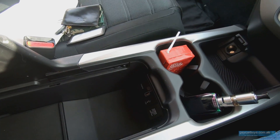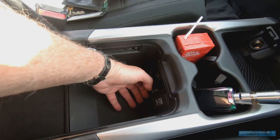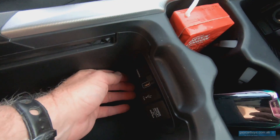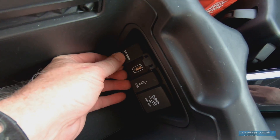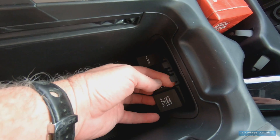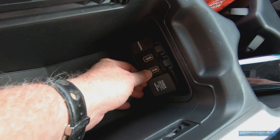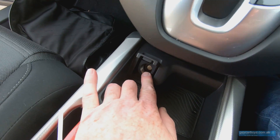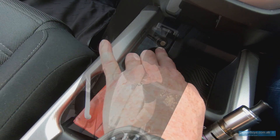The centre console is particularly clever — once you take the piece out, you can store something incredibly big in there; you could even fit a small laptop. There's an HDMI cable which will play video so long as the car is standing still, two USB outlets, plus a 12-volt power outlet, and another 12-volt outlet right at the centre stack.